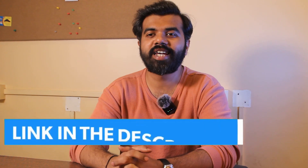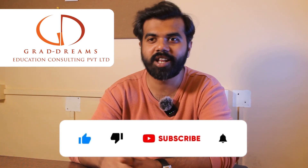For more details, you can check the link mentioned in the description box below. If you liked this video, please like, share, and subscribe to our channel. Hit the bell icon for more updates from GradDreams.